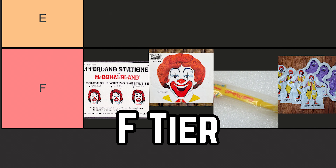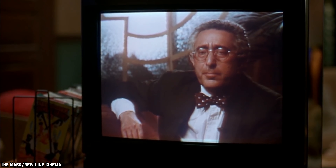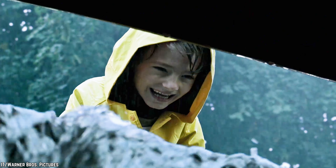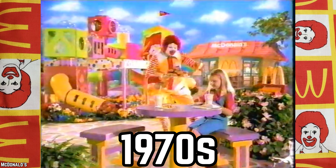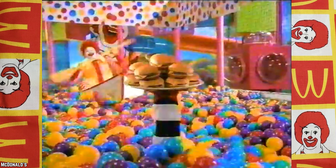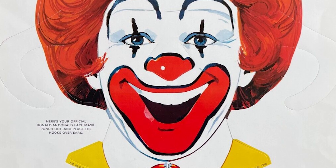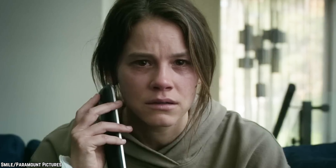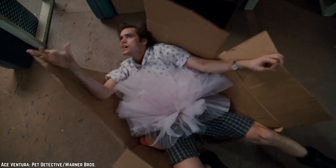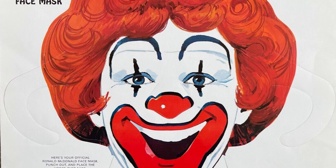F Tier: Just plain bad. Ronald McDonald Face Mask. One of McDonald's more unsettling Happy Meal toys introduced in the 1970s was the Ronald McDonald Face Mask. This toy consisted of a simple piece of cardboard bearing the face of Ronald McDonald, and it was quite the eerie depiction. The mask featured a wide, unsettling grin and lifeless eyes, giving off an unsettling vibe. To make matters worse, it was crafted from flimsy cardboard, making it prone to tearing, rather than being made from sturdier material like plastic.